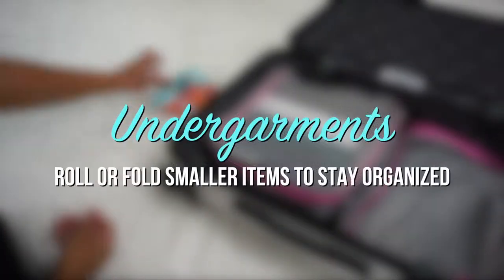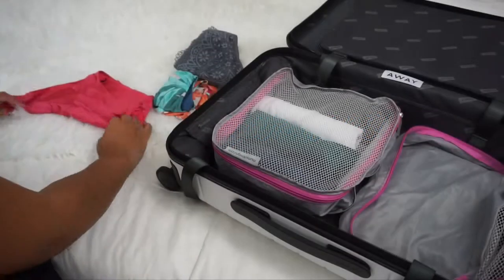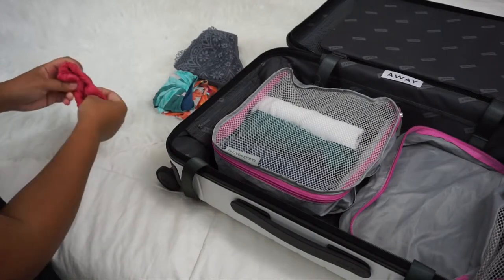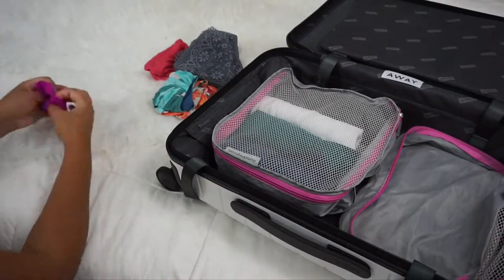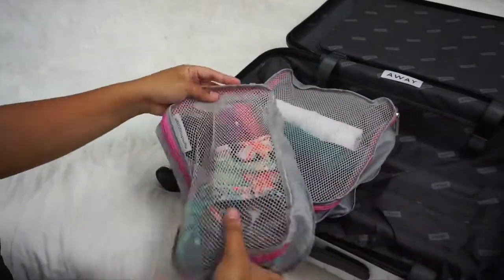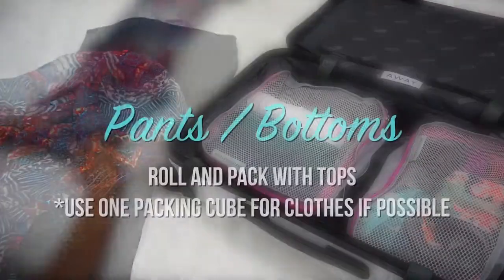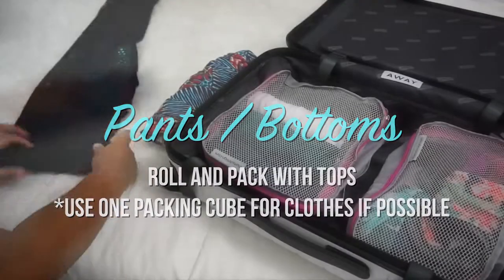For smaller items, you can roll or fold to keep things organized. For pants or any bottoms, roll and pack them together with tops in one packing cube.